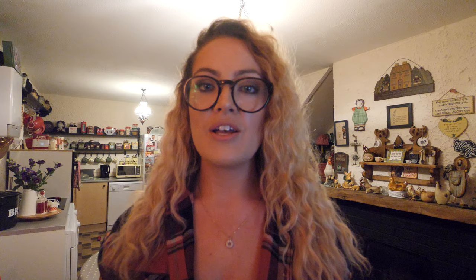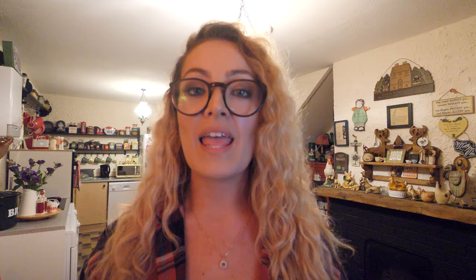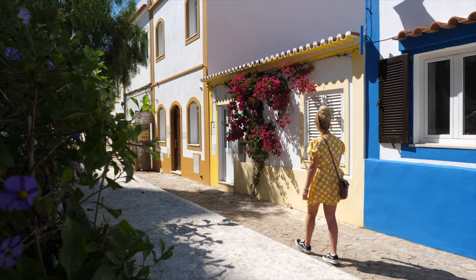Tavira was actually our longest drive in our Algarve road trip — from Portimao it took about two and a half hours, but it was definitely worth the trip. Another beautiful and charming town to visit is Ferragudo. Ferragudo is located right beside Portimao — it's quite a small town which used to be a fishing village, and here you'll find a lot of fishing boats and seafood restaurants. It's also home to some of the most beautiful houses and one of the prettiest towns in the Algarve.